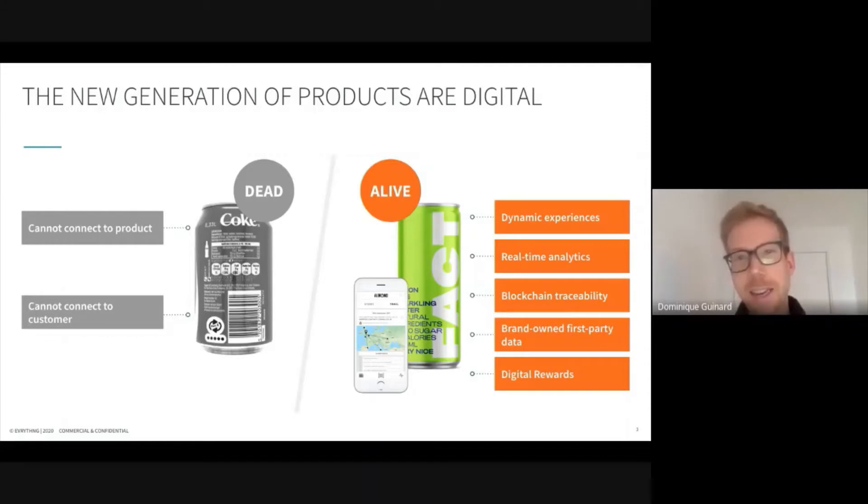However, the one on the right hand side has a unique data matrix for each can that gives it an identity that's directly resolvable on the web in the form of a URL, and that can lead to dynamic experiences for consumers getting different content every time you scan the product. It gives them also full traceability of the ingredients backed by the blockchain in this particular case. And finally, it gives them rewards whenever they scan one of these cans from the brand called Almond — they basically get a digital reward in the form of a crypto token that they can exchange for monetary value or for different other things.